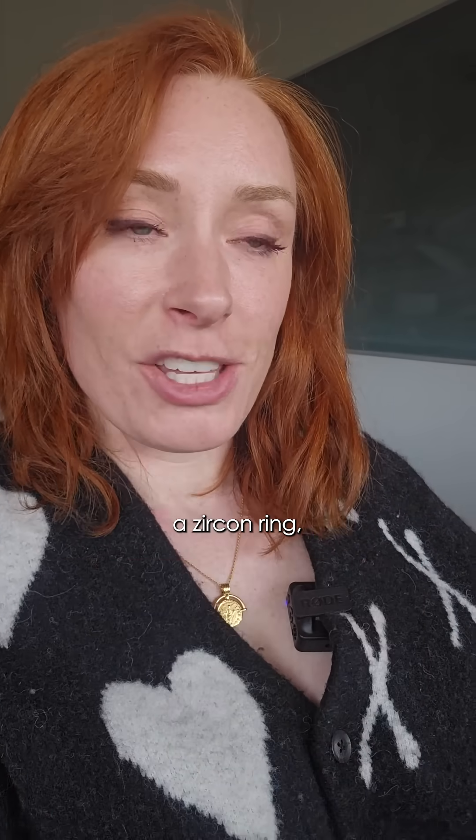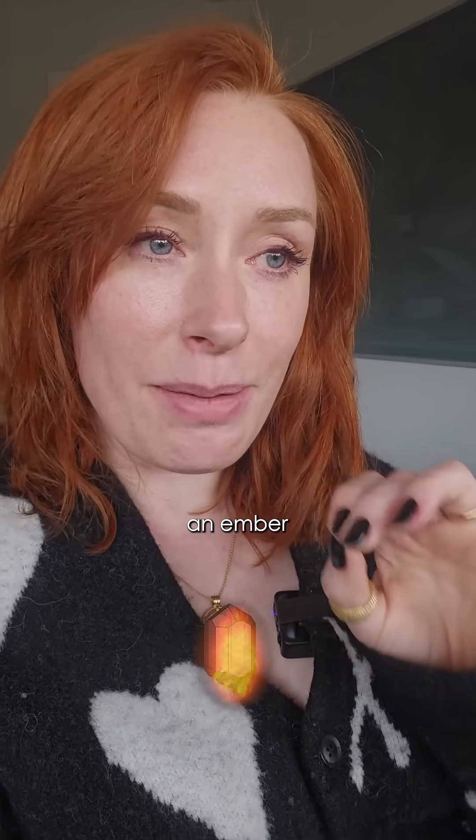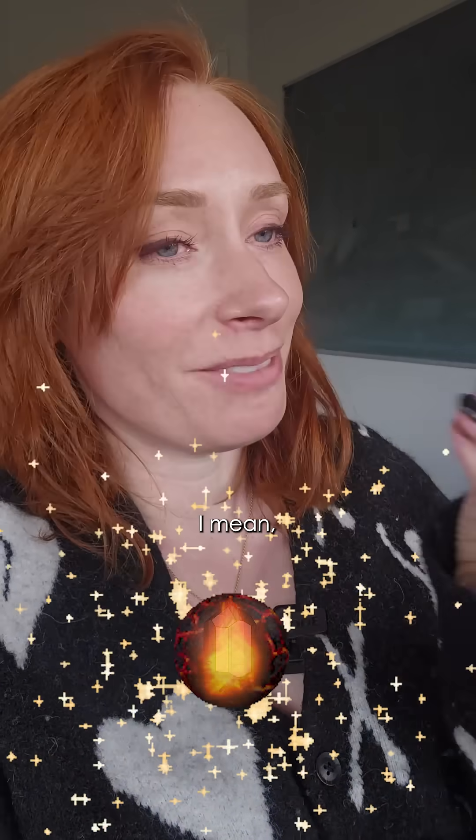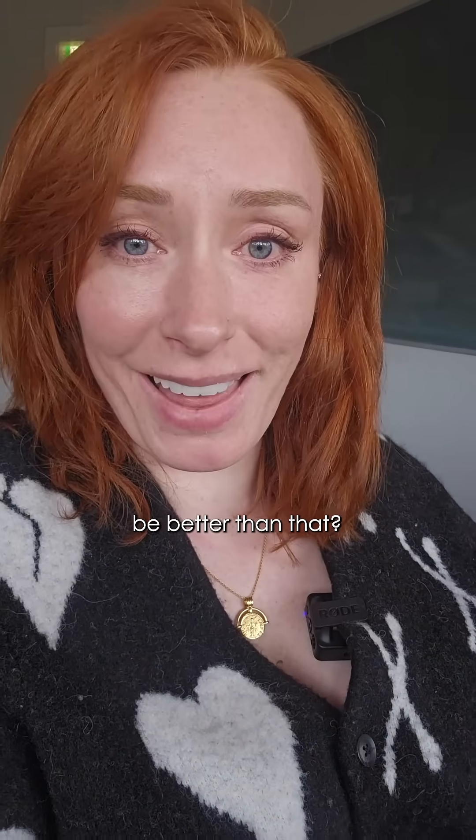So if you give somebody a fake diamond ring — a zircon ring — you are literally handing them an ember of the history of our planet wrapped in some genuine glittering stardust. I mean, what could possibly be better than that?